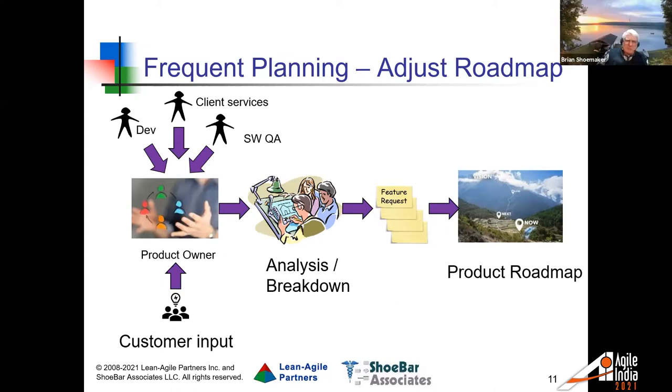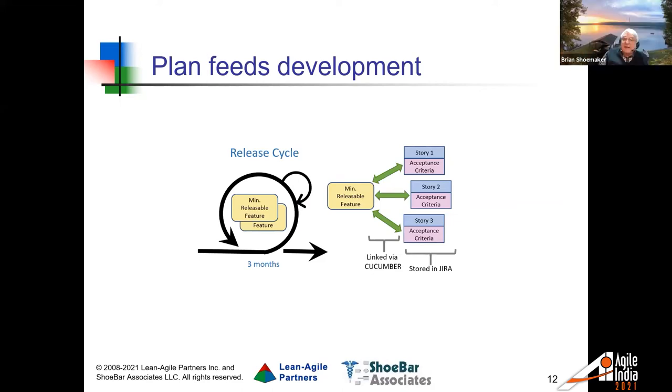Open Clinica takes a very flexible approach to planning. On a regular basis, their product owner gets input from data managers actually running clinical trials. They get together internally — client services, software quality assurance, and developers — and ask what kinds of things people are asking for. They analyze, break things down, come up with feature requests, and rank those on a roadmap. That roadmap gets adjusted regularly. From it, they plan: over the next three months, they'll work on these minimum releasable features, composed of a series of stories where each story has its own acceptance criteria.